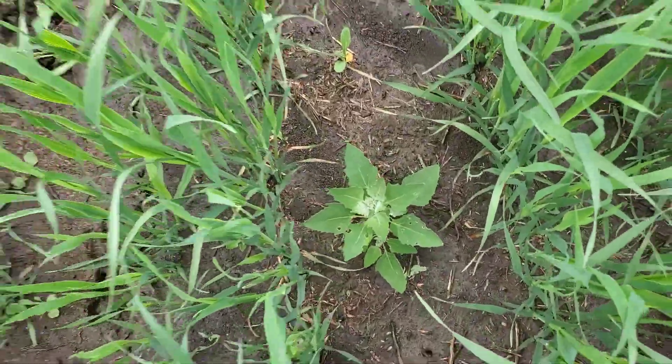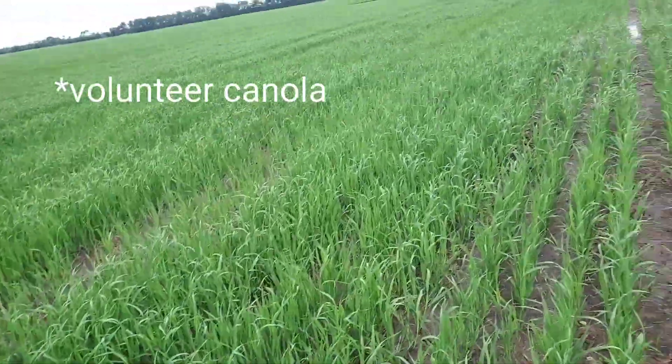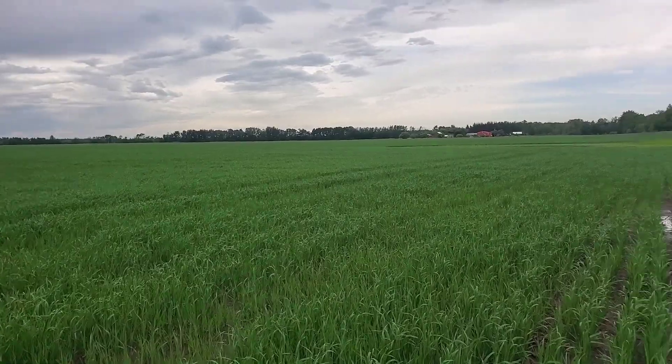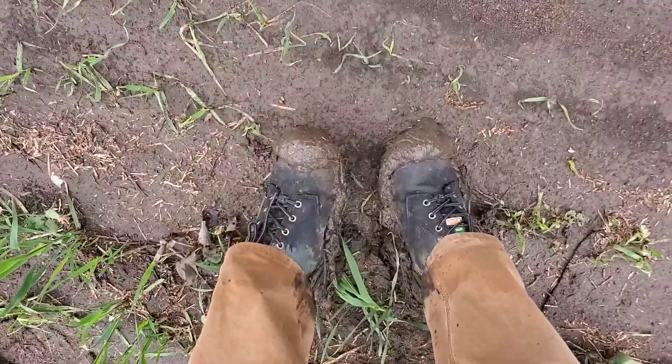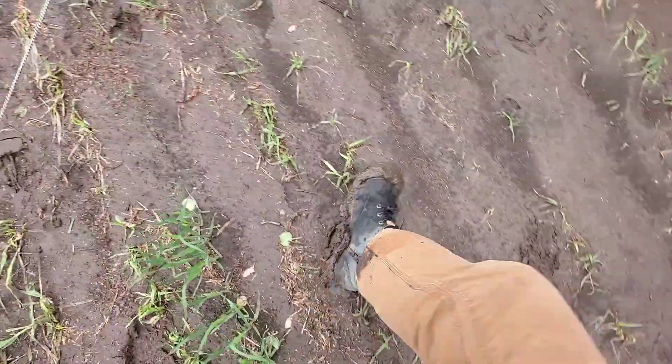Got a couple weeds — that one's wild oats quarters. There's a little bit of canola here too, but otherwise it's a pretty clean field and the oats are looking really good. I should have worn rain boots — these are not the boots I should have worn today.